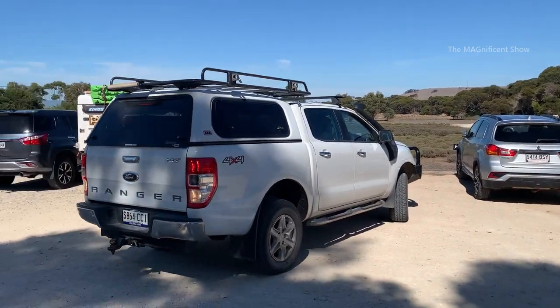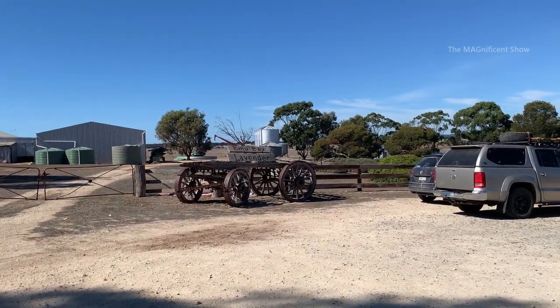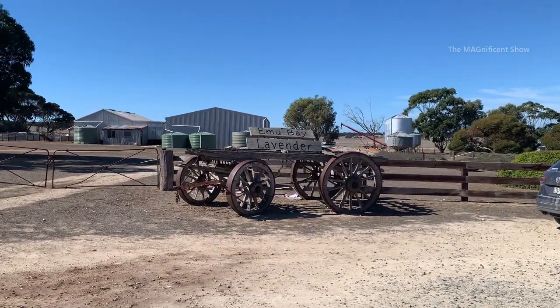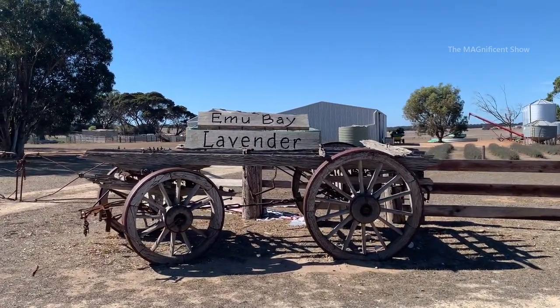Now we have arrived at the lavender farm. Look at this — this is the entrance of the Emu Bay Lavender Farm. There is an old cart which carries wood on it and it is written as 'Emu Bay Lavender'. It looks historical and charming.